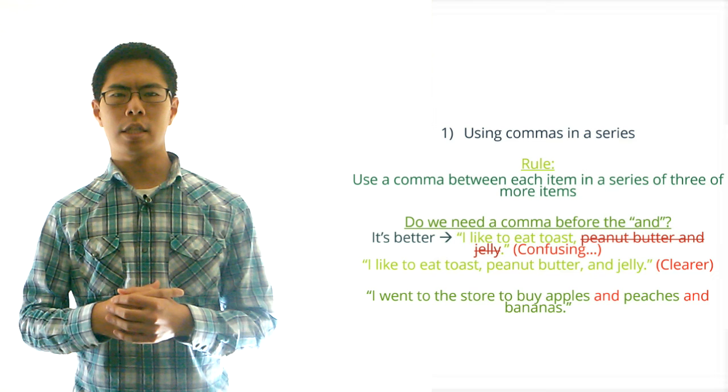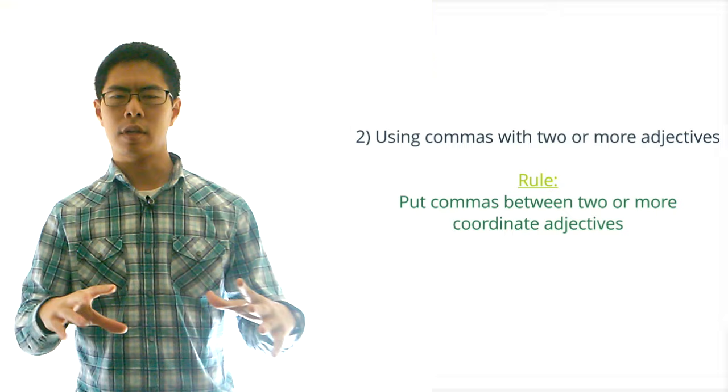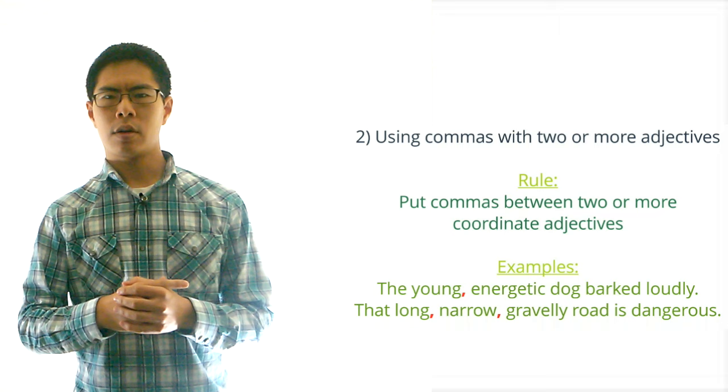Now let's move on to using commas with two or more adjectives. The rule here is that you should usually put commas between two or more adjectives unless they go together as a single unit. For example we would write: the young, energetic dog barked loudly, and: that long, narrow, gravelly road is dangerous.